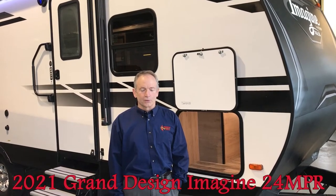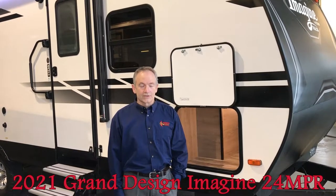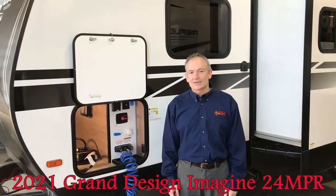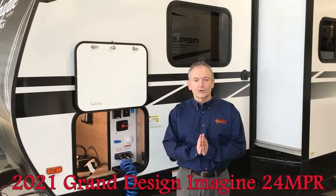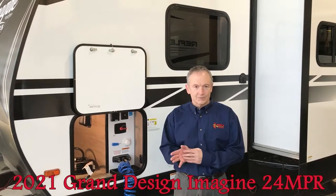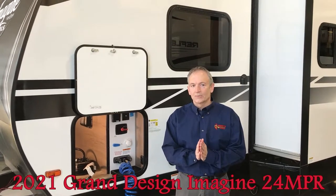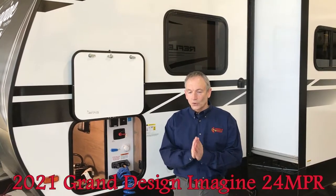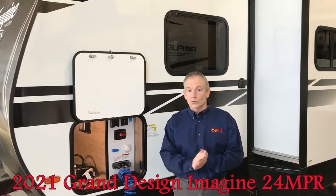If you're looking in the market for a toy hauler, for a couples trailer, or for a bunk room trailer, this trailer might be the one for you. It's called a 24 MPR, but the actual length is under 30 feet — 29 feet 11 inches from the tip of the hitch to the tip of the rear bumper. From a weight standpoint, this is 6,300 pounds UVW or dry weight, the gross vehicle weight is 9,300 pounds, and the total cargo carrying capacity is 3,000 pounds.